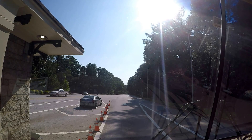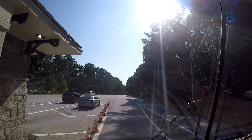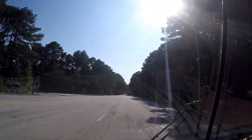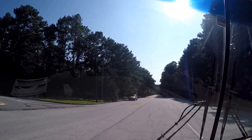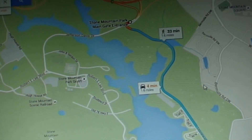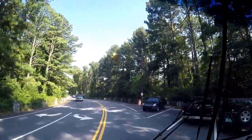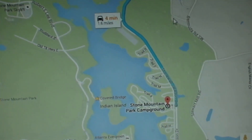At the first left at the entrance, you can just follow the road. From the main entrance, we make a first left at Stonewall Jackson Drive.